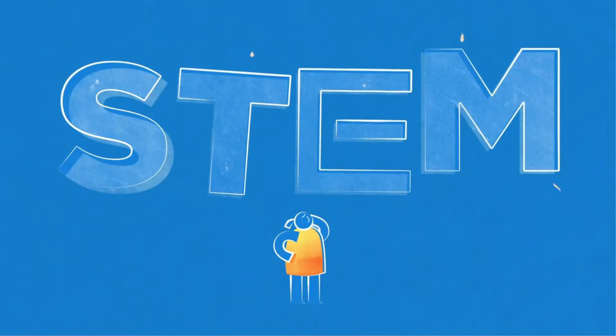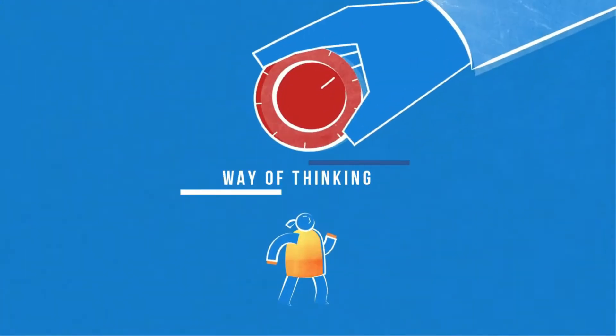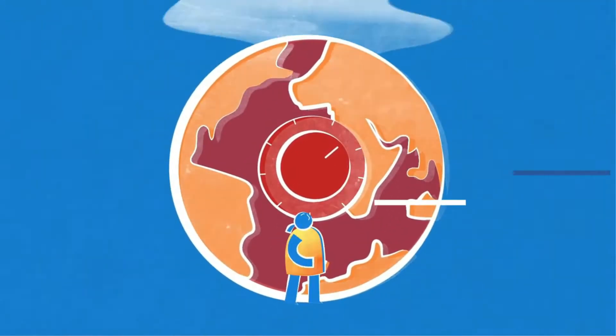What is STEM? STEM is not just a subject at school. It's a way of thinking and doing — an important skill set to solve some of the world's greatest challenges.